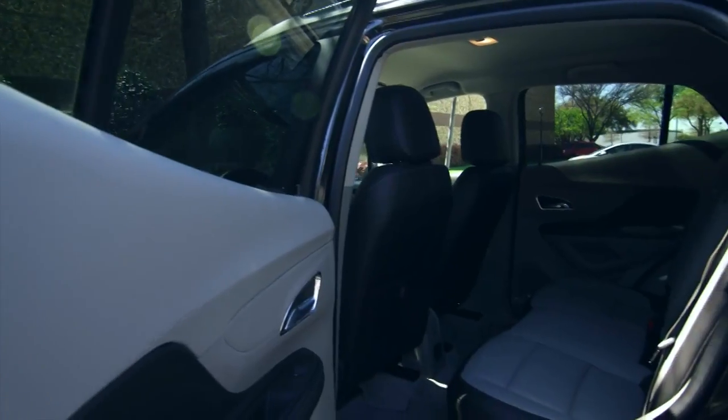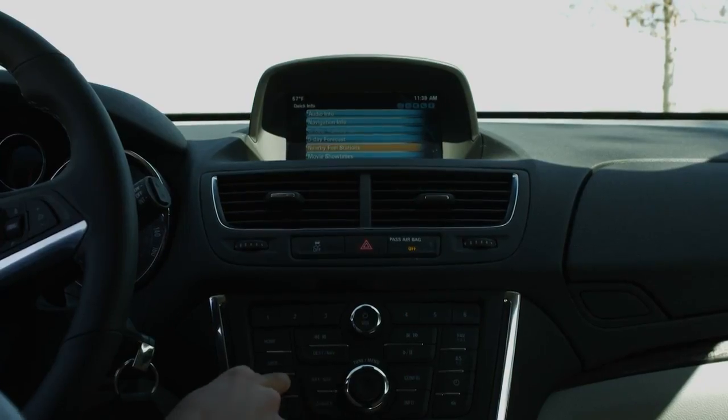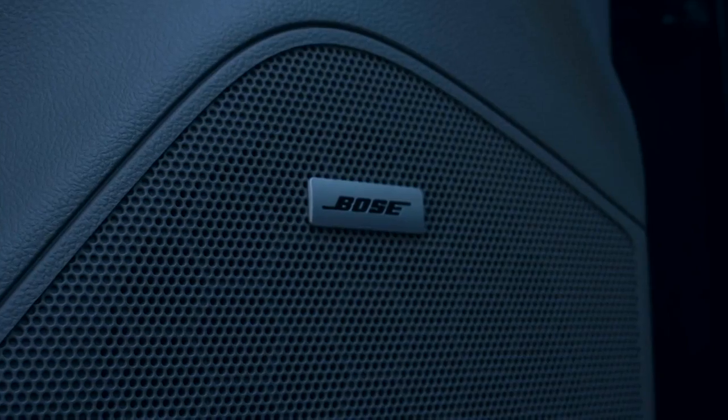The interior is very comfortable and attractive, and this Encore Premium Package comes loaded with everything, including navigation system, remote start, GM's IntelliLink system, which gives you apps for Pandora and a whole lot more, and it's got a great Bose stereo.